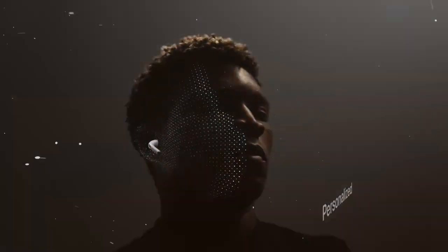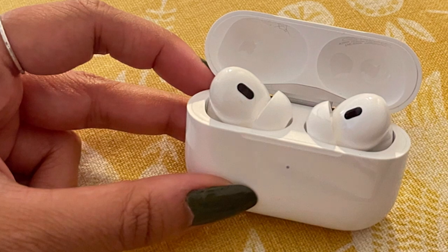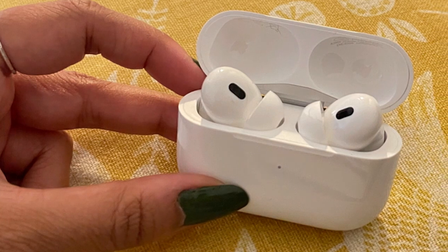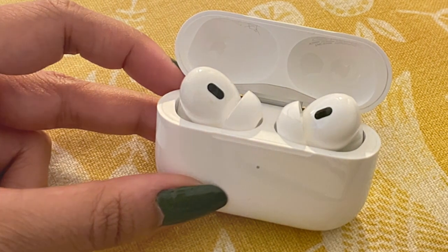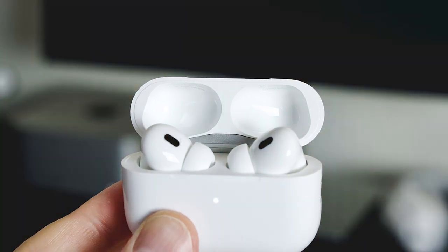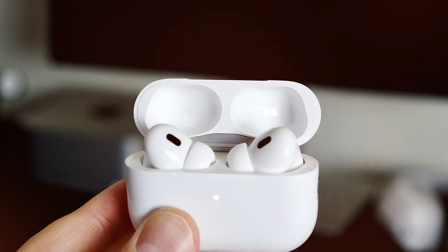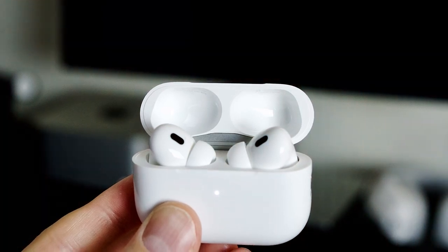In terms of quality, Apple's reputation precedes them. The AirPods Pro deliver exceptional sound quality with deep bass, clear mids, and crisp highs. The active noise cancellation feature is a game-changer, blocking out ambient noise for an immersive audio experience. Their transparency mode is a unique addition, allowing you to stay aware of your surroundings when needed.